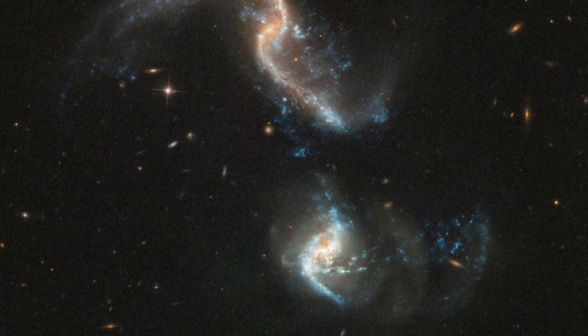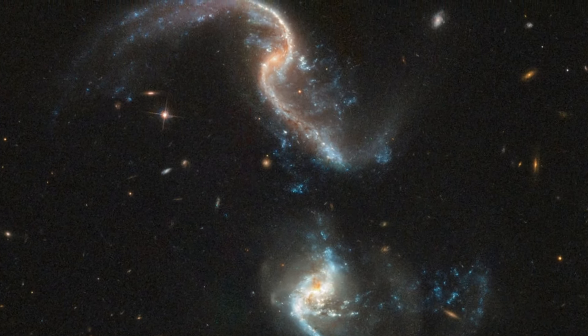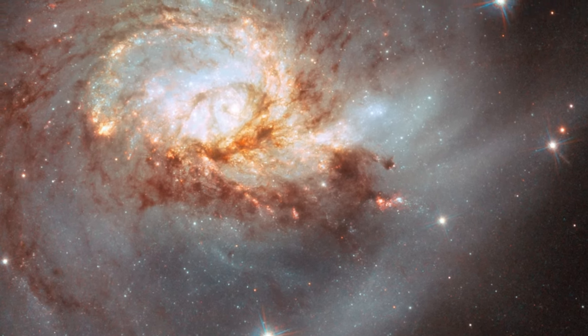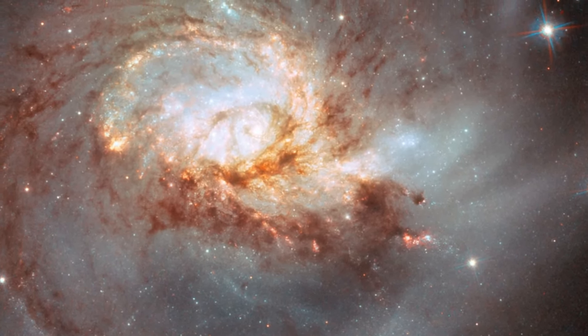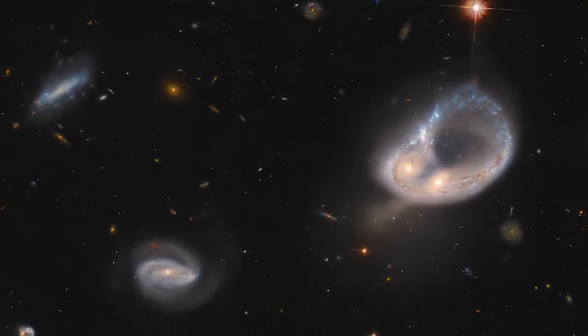Hubble revealed, for the first time in such detail, many of these cases where galaxies, particularly in the distant universe, were in the process of merging with a neighbor galaxy. These dramatic mergers are not unusual. In fact, we believe now, thanks to Hubble and subsequent observations, that all galaxies typically go through at least one merger in the process of becoming what they are today.